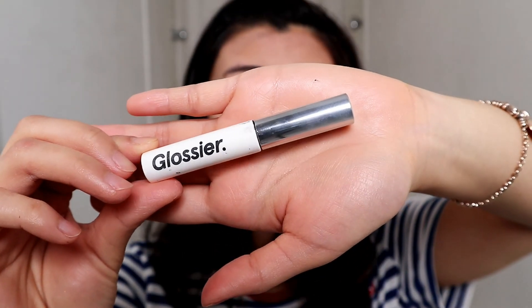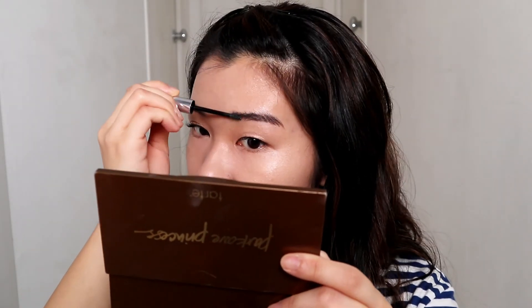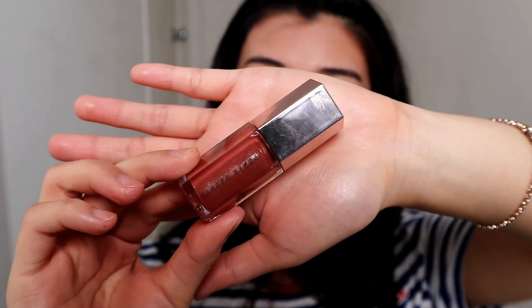Of course we cannot forget about our brows — I'll be using the Glossier brow product. For my lips, if I feel like I look really pale that day I'd go in with a little lipstick before lip gloss. My two favorites are Charlotte Tilbury Pillow Talk and Bond Girl because they're closest to my natural lip color. Today my lip color looks okay so I'm skipping lipstick and going straight for the lip gloss — I'll be using the one from Fenty Beauty.